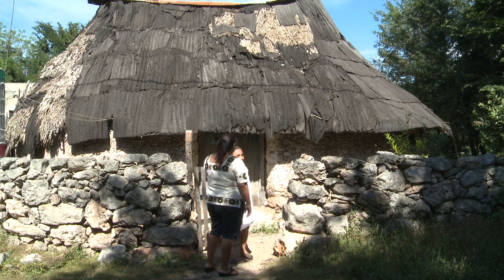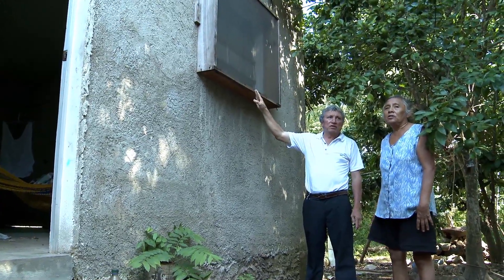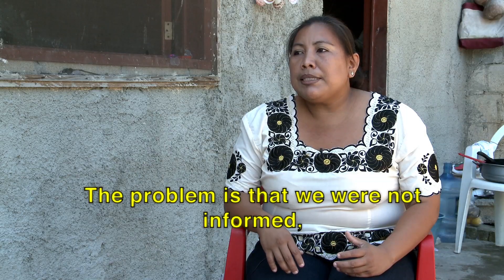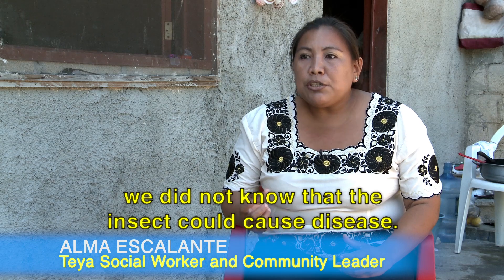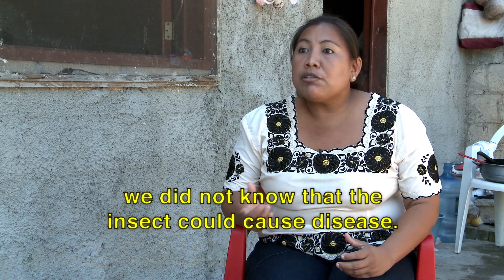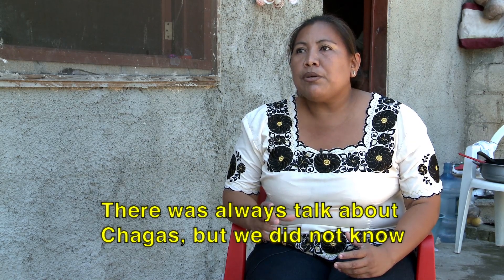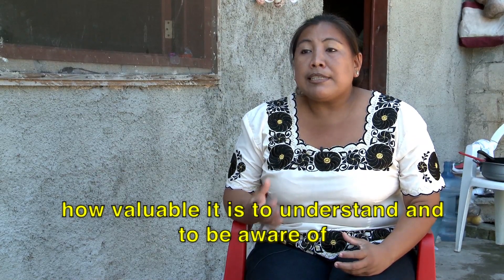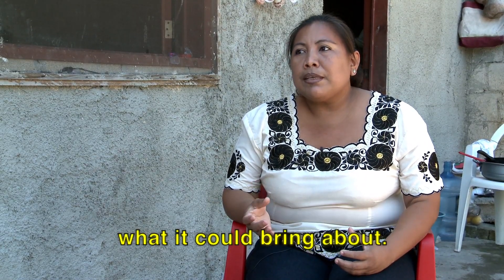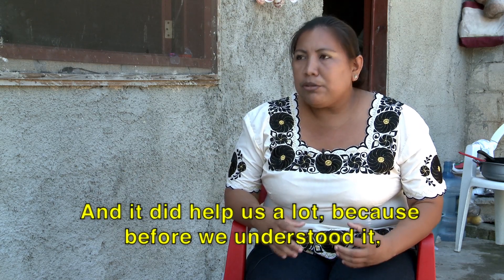Community leader Alma Escalante has been involved in the project since its inception, helping organize meetings and connecting researchers with the townspeople. The problem is that we were not informed. We did not know that the PIC could cause a disease. We had always heard about chagas, but we really did not know how important it was to know what could cause it — the waste of an infected triatomine bug, or PIC, as it has come to be known in Yucatan.